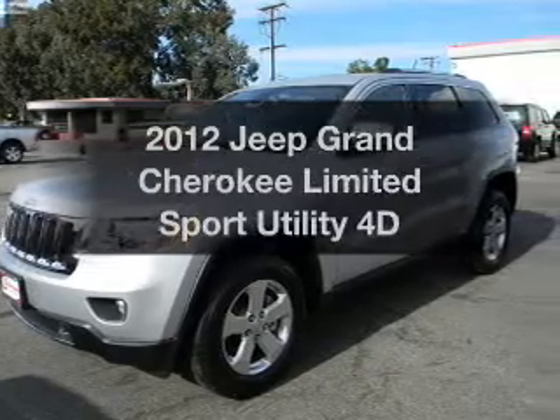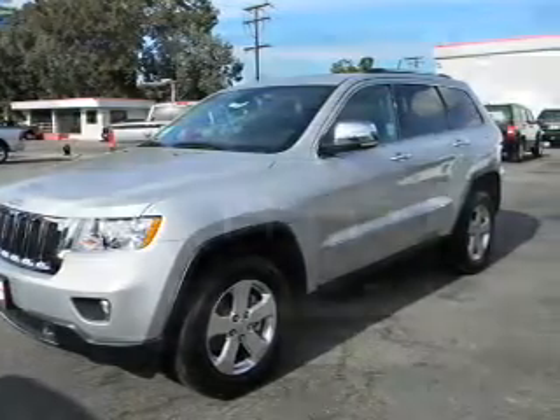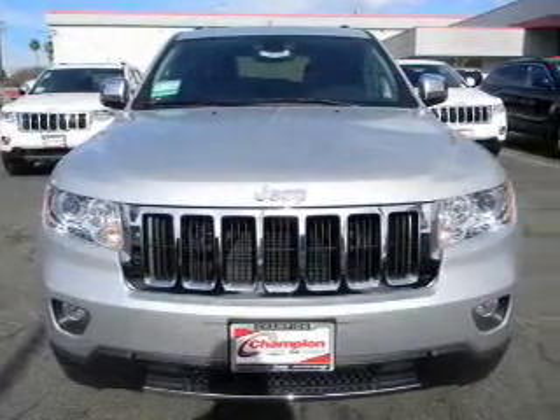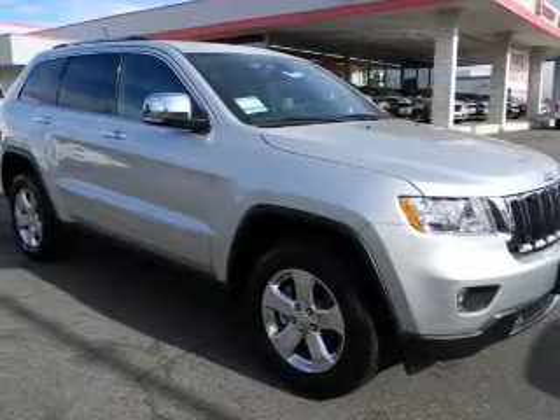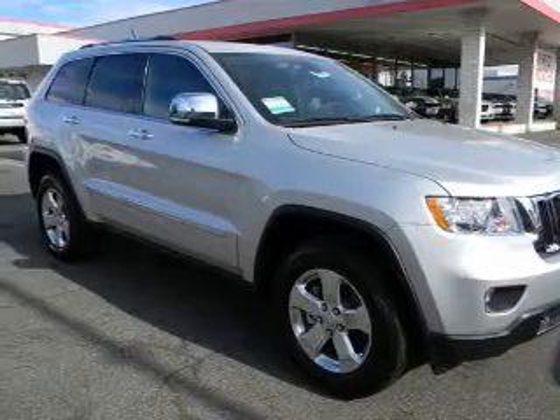Introducing the 2012 Jeep Grand Cherokee. Travel the roads in style and comfort in this great vehicle, with a reliable engine that responds smoothly to its automatic transmission. Brake safely with the anti-lock braking system.